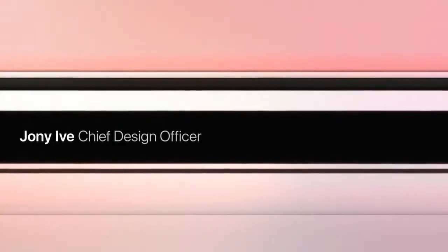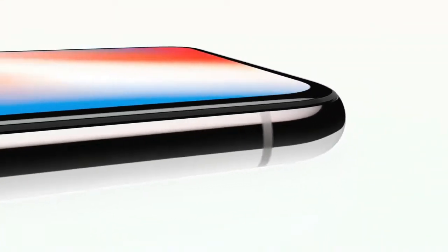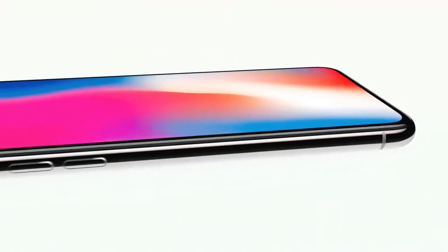For more than a decade, our intention has been to create an iPhone that is all display. A physical object that disappears into the experience. This is iPhone X.